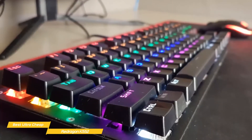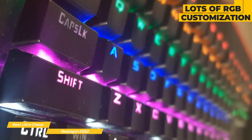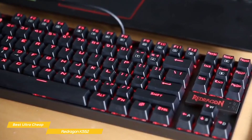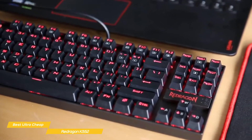For a little gamer style, the K552 gives you RGB lighting with 19 different lighting effects, preset game modes, and two user-defined modes. It also features anti-ghosting, a Windows key lock, and media controls. The keyboard connects to your computer using a non-detachable cable, and on the bottom there's just the standard flip-out feet and a little rubber to prevent slippage.